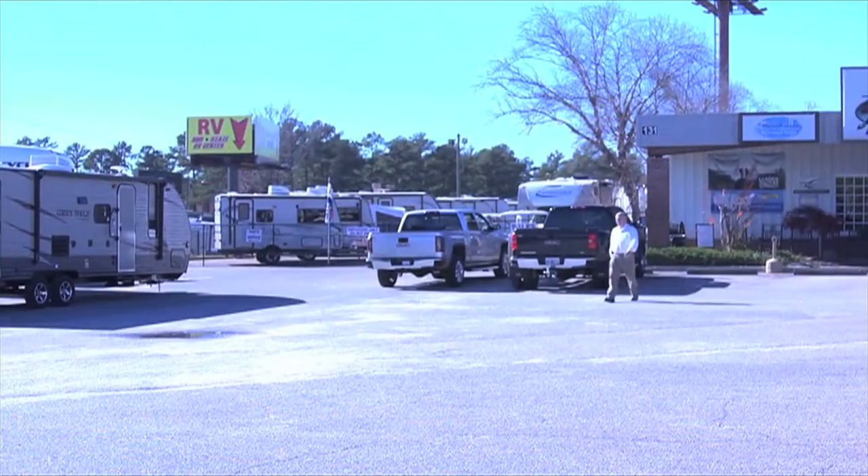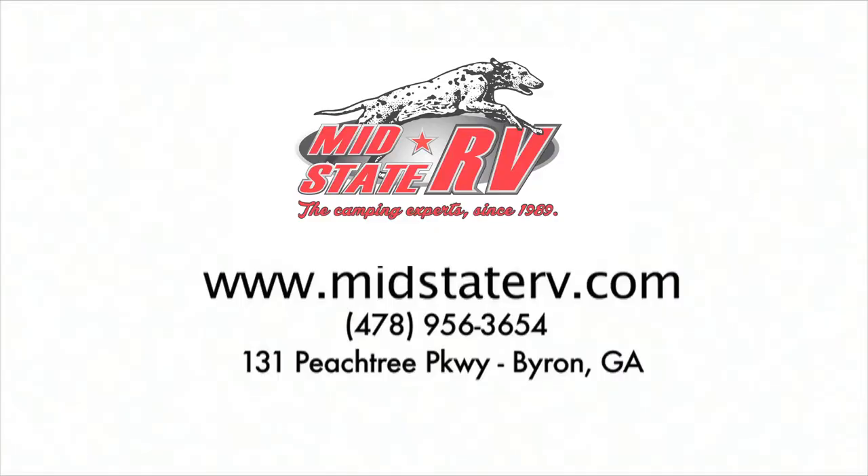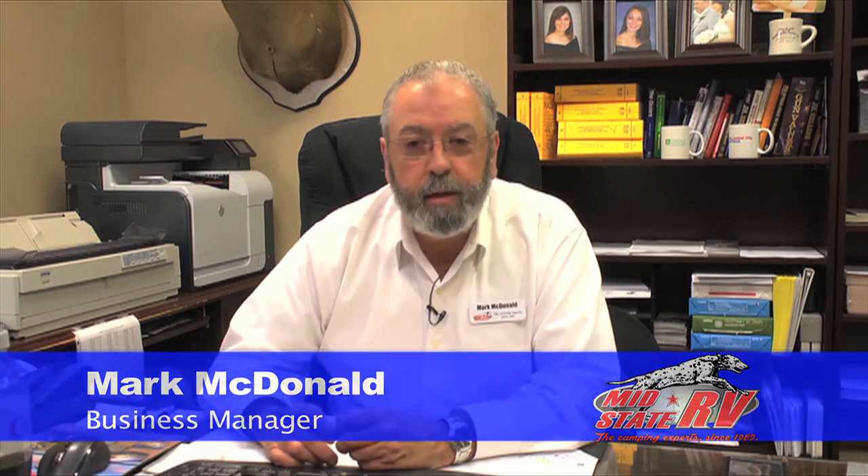Regardless of your credit history, be it perfect or not so perfect, we've got lenders we can work with to help you. My goal is to make it as easy as possible. You can give us a call at 1-800-226-3654, or go to our website at www.midstaterv.com and click on the Finance tab. You can send me an email directly or fill out our online credit app. This is a recreational vehicle business and we're here to have fun — so look forward to hearing from you.